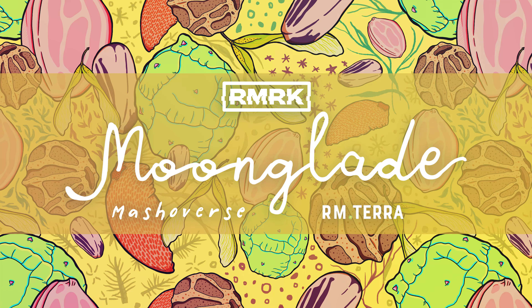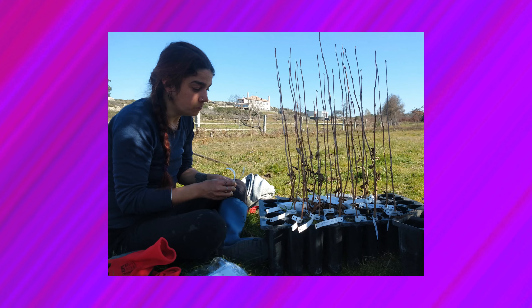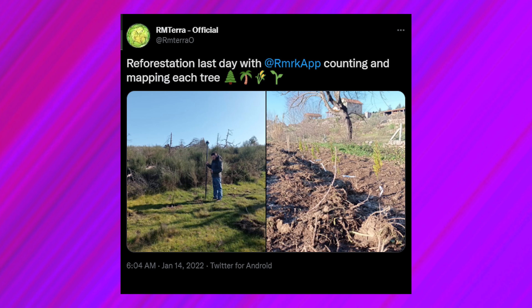Enter Moonglade. This project focuses on supporting Reflores de Caio Meitera, a reforesting initiative from Portugal. This unique project plants forests on private agricultural land that has been ravaged by wildfires and is no longer in use. With RM Terra, RMRK aims to plant the seed of inspiration for the world to think differently about crypto's use case, and how tokenization of something like the environment can drive a positive impact. And this is just the beginning.